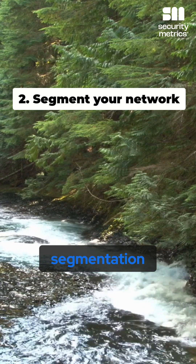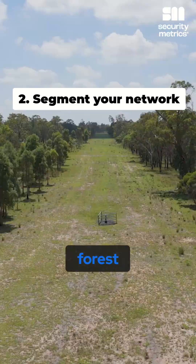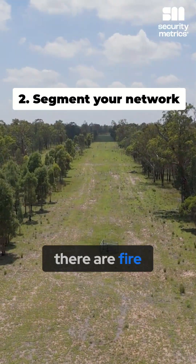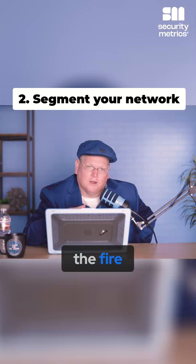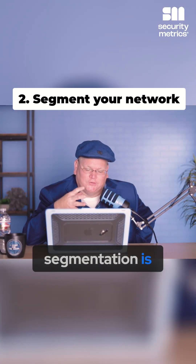Number two is segmentation. Think of network segmentation like you're in a forest, and in that forest there are fire breaks. The fire breaks help stop the spread of the fire. Network segmentation is exactly that.